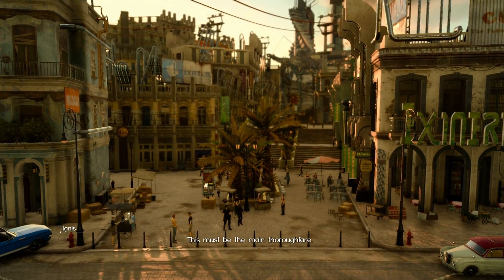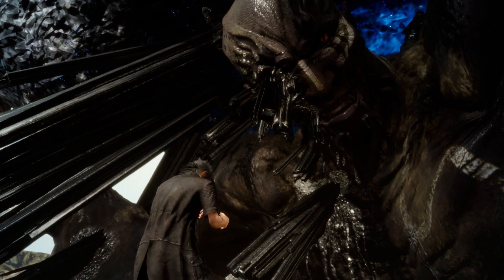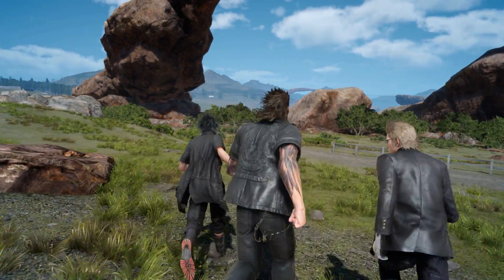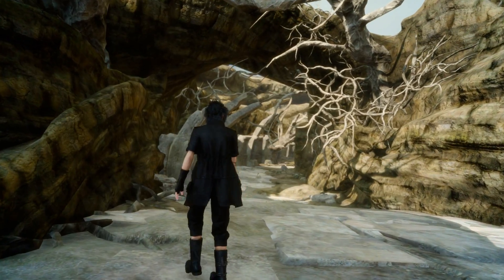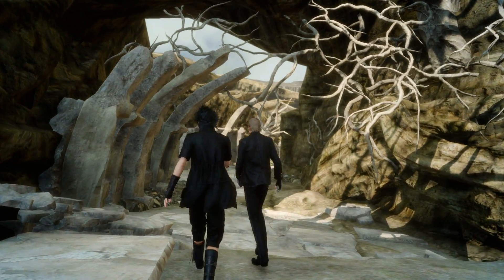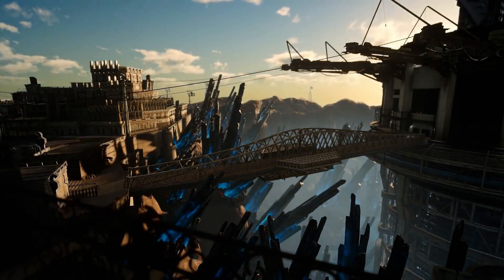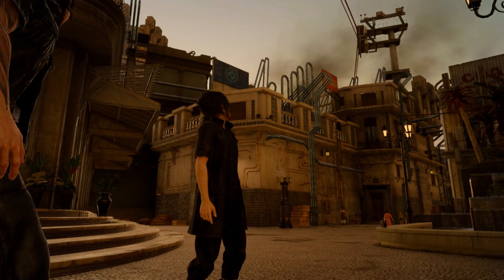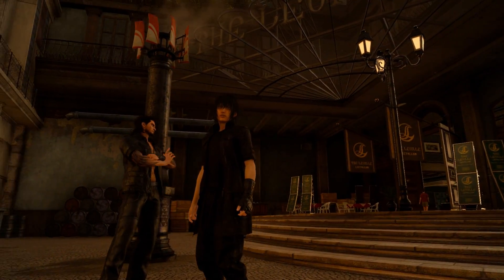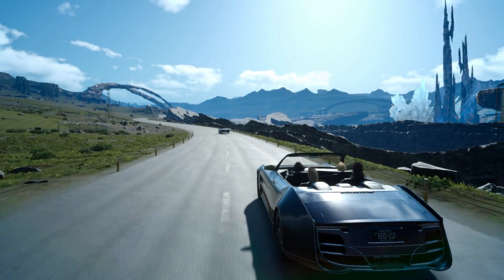Ten years, two directors, and multiple engines later, we finally have Final Fantasy XV. A game which introduces massive changes to the long-running series, while offering one of the most technically accomplished presentations to come out of the Japanese studio in quite some time. This is a game that takes advantage of a huge number of advanced modern techniques to deliver a beautifully cohesive world of epic proportions, and today that's exactly what we're going to highlight. Welcome to the world of Final Fantasy XV.